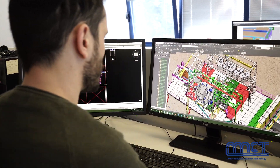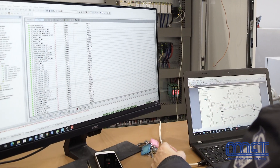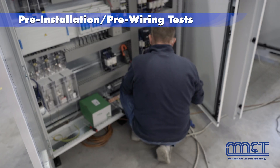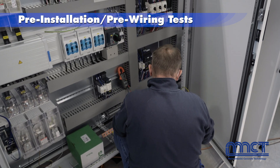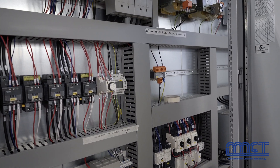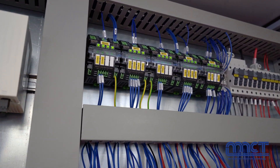After the design stage, we went through the manufacturing of the entire plant at our premises in Bettona, Italy, where we also performed the pre-installation wiring and tests of all the equipment before shipment with our engineering departments, in order to optimize the activities on site and minimize the installation time.